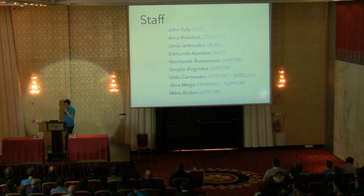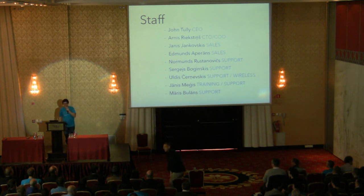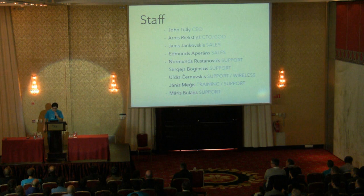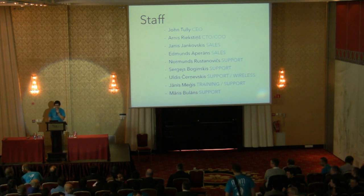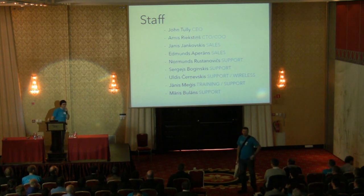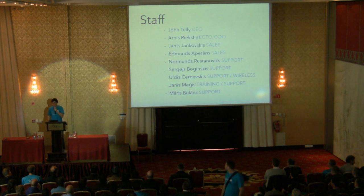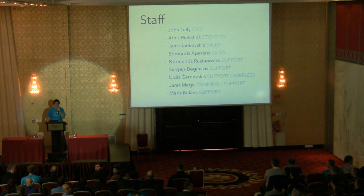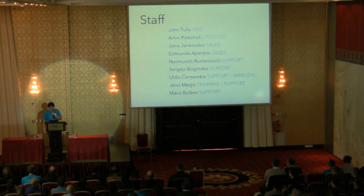Some of our staff are here at the MUM. Our CEO John couldn't come, but Arnis is here — Arnis is our Chief Technical Officer. And there's Janis from sales; if you want to buy something, he's there in the back waving. And there's me — I'm from support and you can ask me some basic technical questions. My colleague Sergei is from support; he's outside at the registration table doing registrations, and you can also ask him technical questions.